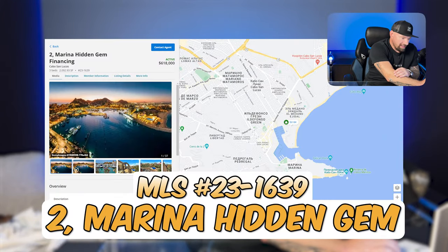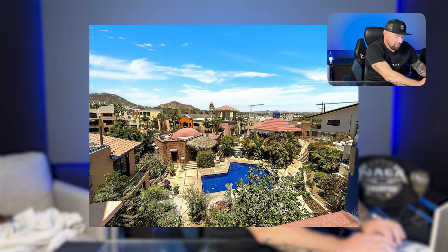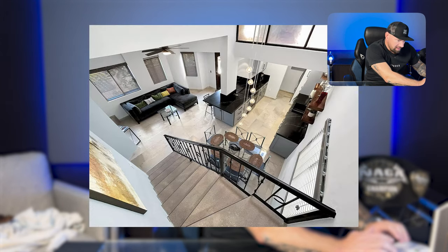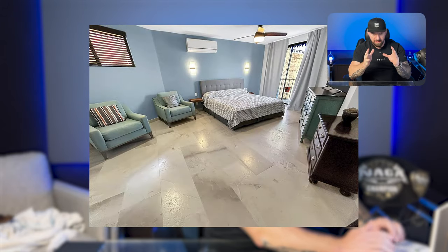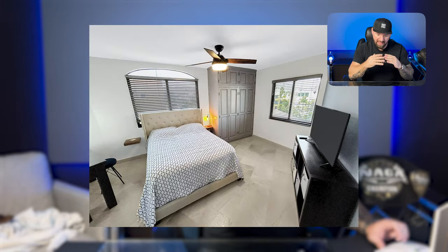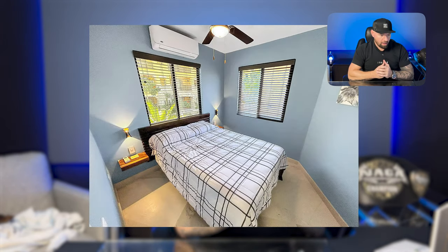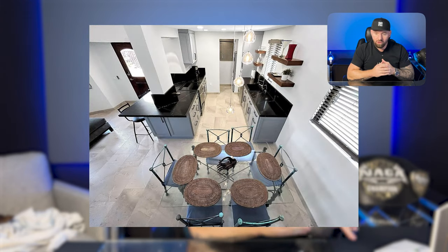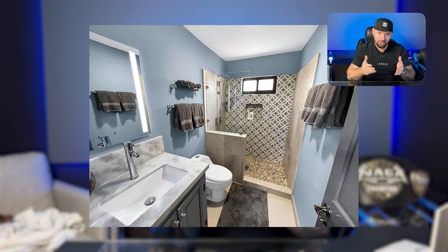Next up, we have Hidden Gym, located right next to the marina — literally walking distance. This property has a garage stall, has been completely remodeled, and is constantly booked with Airbnbs. This is actually my property — I can't even get in to show it because there are people in it constantly. October is booked. We have some internal issues, and that's the only reason we're selling. Their loss is your gain.